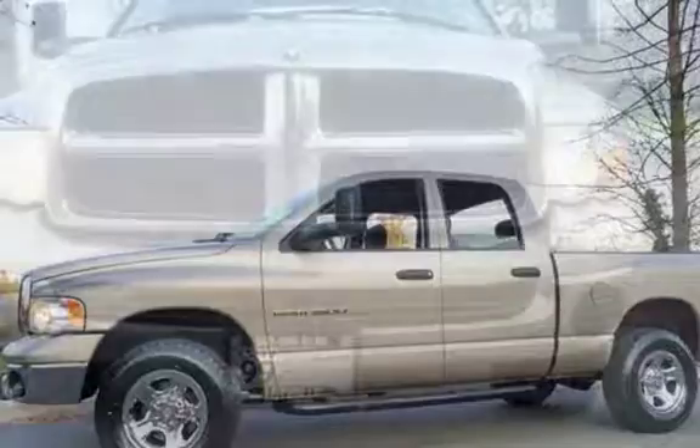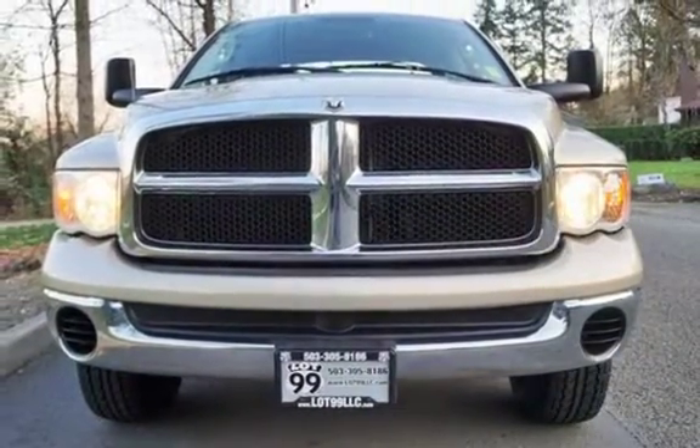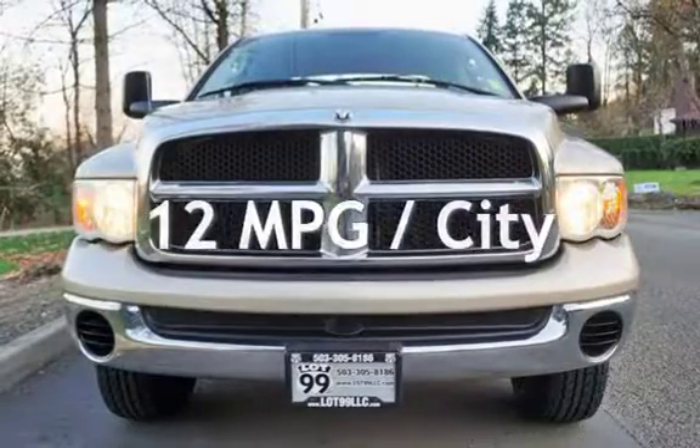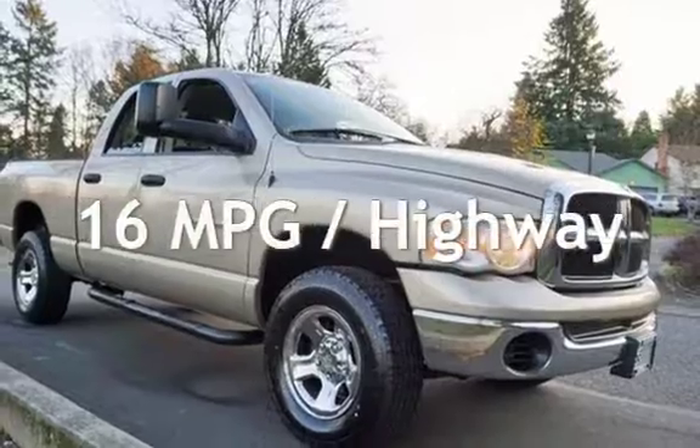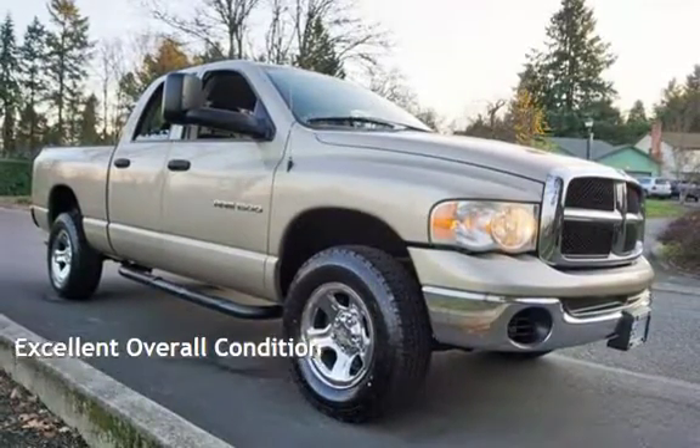This Dodge is a great value with less than 47,000 miles on the odometer. Estimated fuel economy for this vehicle is 12 miles per gallon in the city and 16 miles per gallon on the highway. This vehicle is in excellent overall condition.